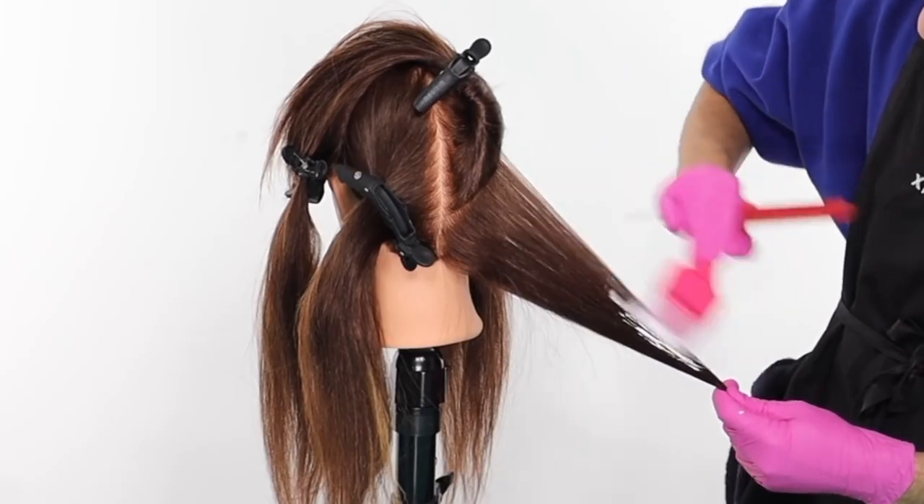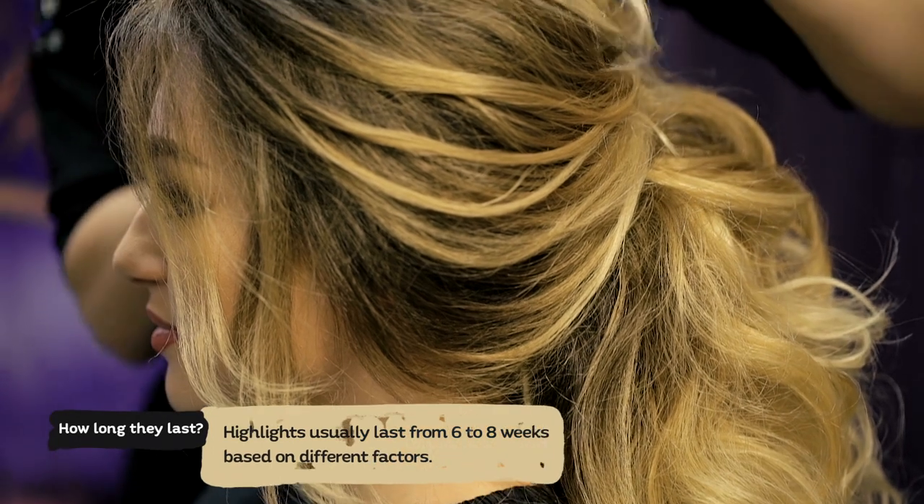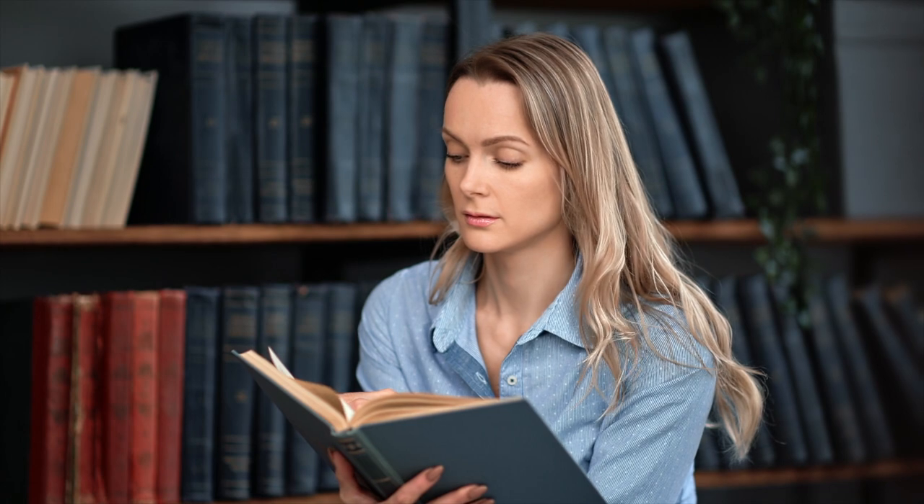Asking for a balayage is another creative way to get a highlighted look. In balayage, the hair colorist applies the lightener directly to the hair sections with her hands instead of using foils. This leaves the client with more blended and natural highlights that look like sun-kissed hair that is easy to maintain and offers a simple yet stunning look. Generally, highlights tend to last between six to eight weeks. Your hair growth, hair care routine, hair type, and the environment are the main factors that affect the longevity of your highlights.